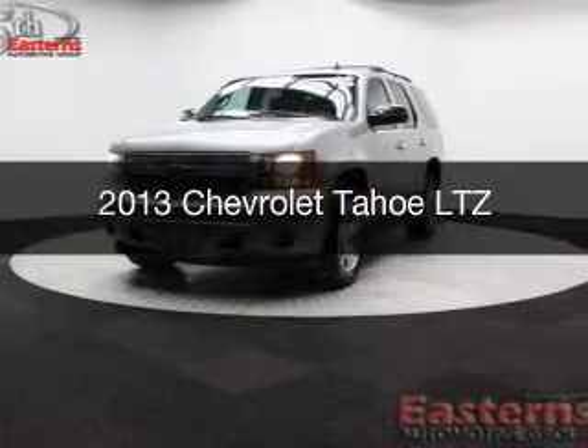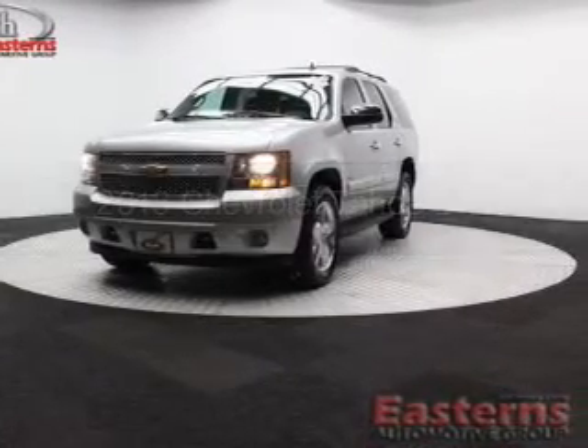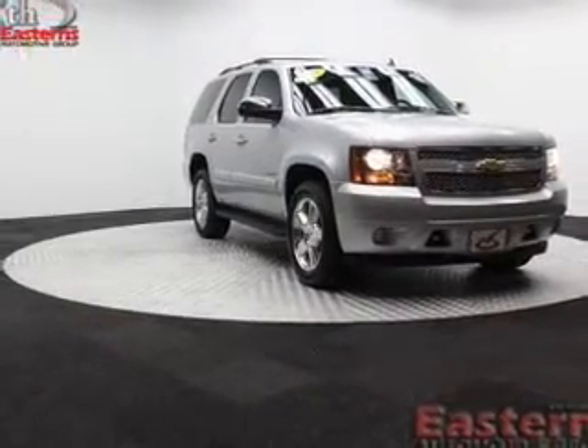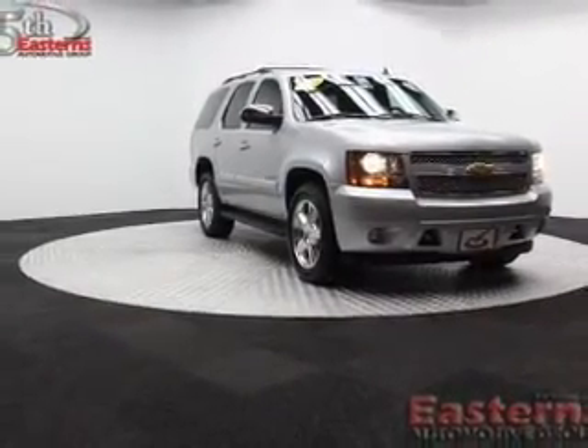This is a used 2013 Chevrolet Tahoe. It's powered by four-wheel drive, a 5.3-liter eight-cylinder engine, and a six-speed automatic transmission.